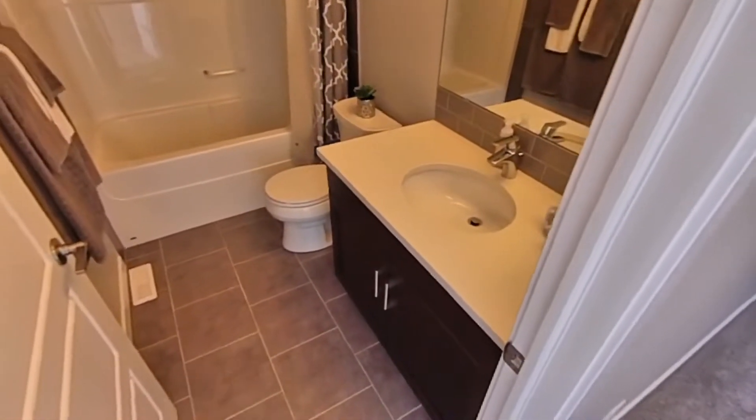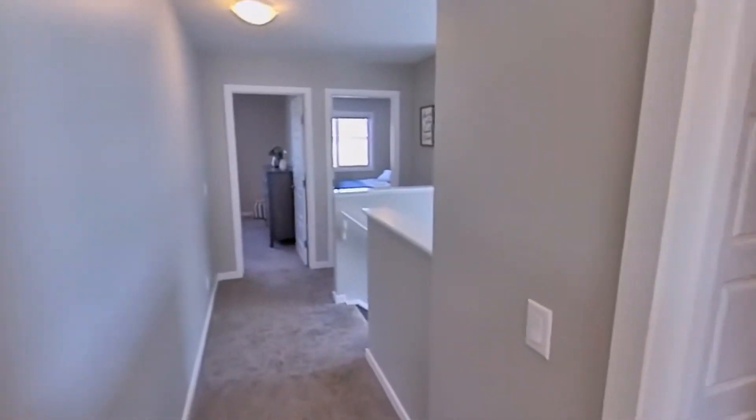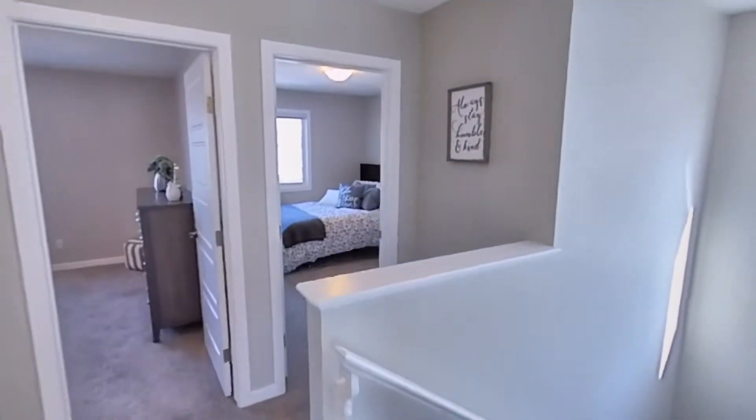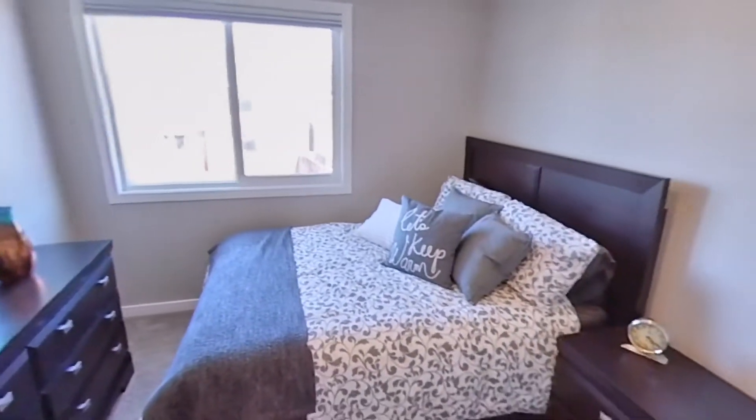You'll notice that the quartz countertops have been carried throughout the bathrooms as well. Now I think this bedroom may even be a little larger than that one. Again, ample size for a bed, a little desk for the kids, whatnot.